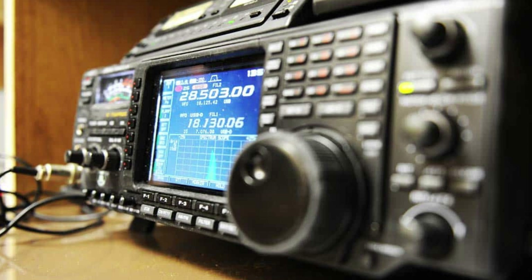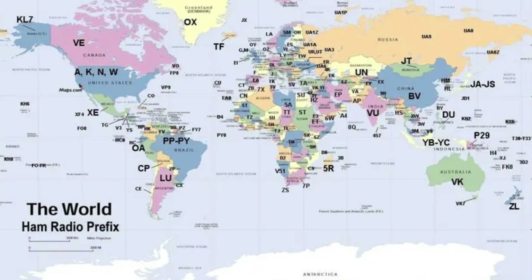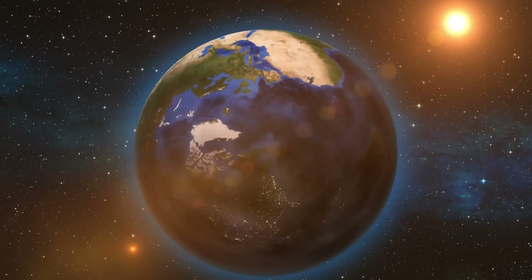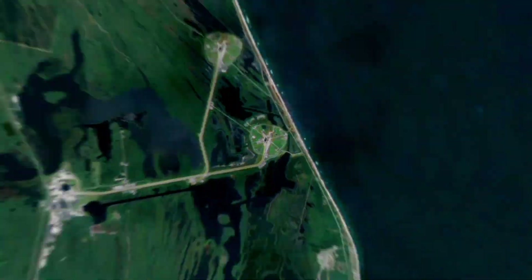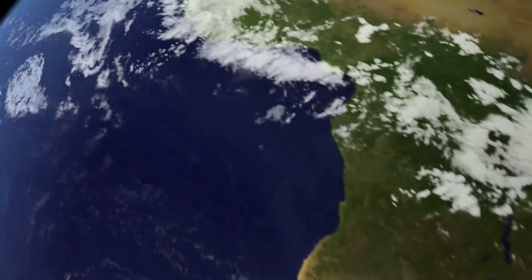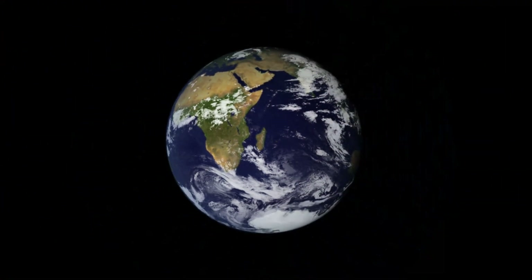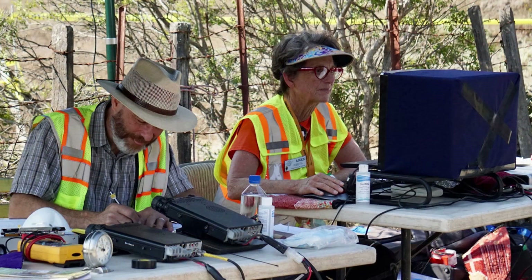For starters, they act as a unique identifier, much like your social security number or passport. Each call sign is a unique code that points directly to the operator and also provides a hint about the operator's home country, since the initial characters are often allocated based on geographical location. Call signs are also crucial for communication during emergencies. When traditional communication networks might fail, amateur radio operators often step in to fill the gap, and their call signs enable them to quickly establish contact and coordinate relief efforts.